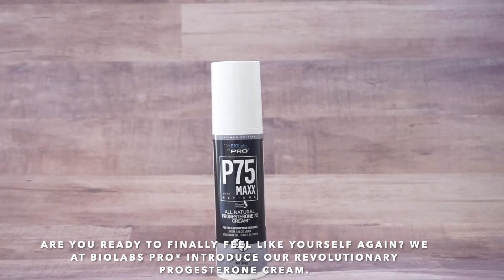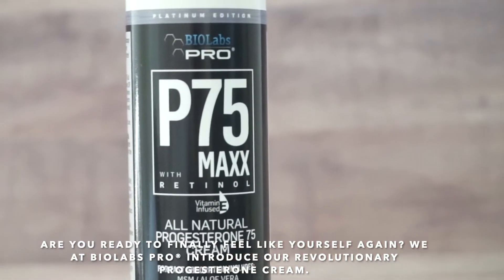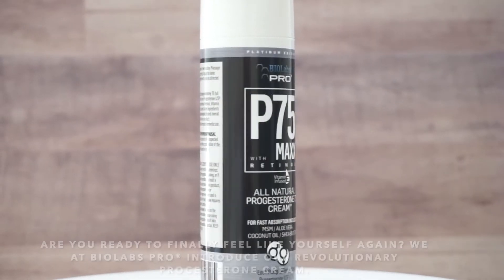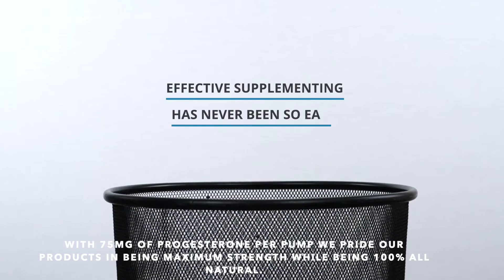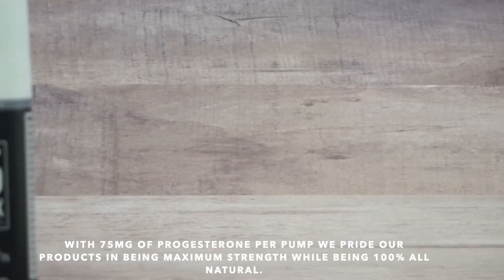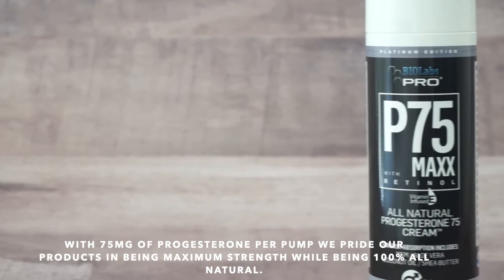Are you ready to finally feel like yourself again? We at Biolabs Pro introduce our revolutionary progesterone cream. With 75mg of progesterone per pump, we pride our products in being maximum strength while being 100% all natural.